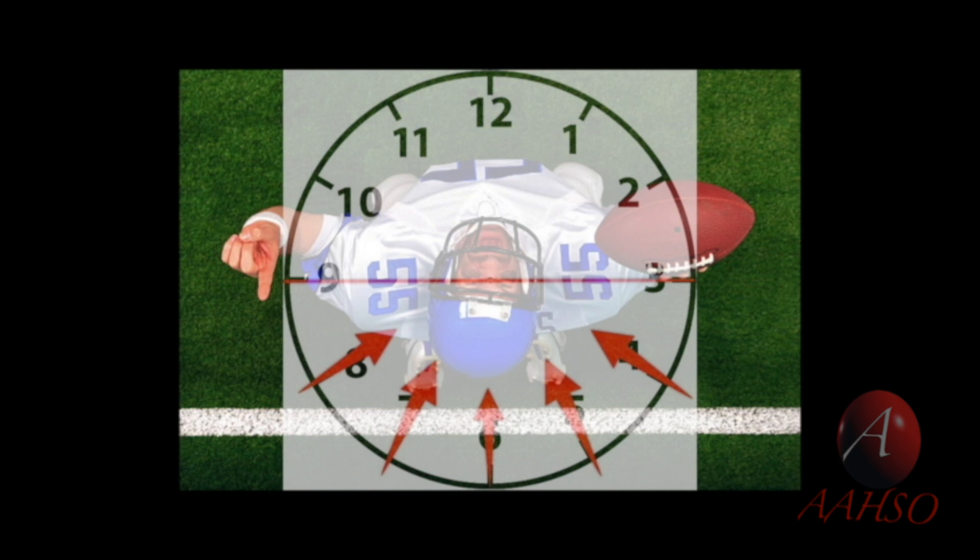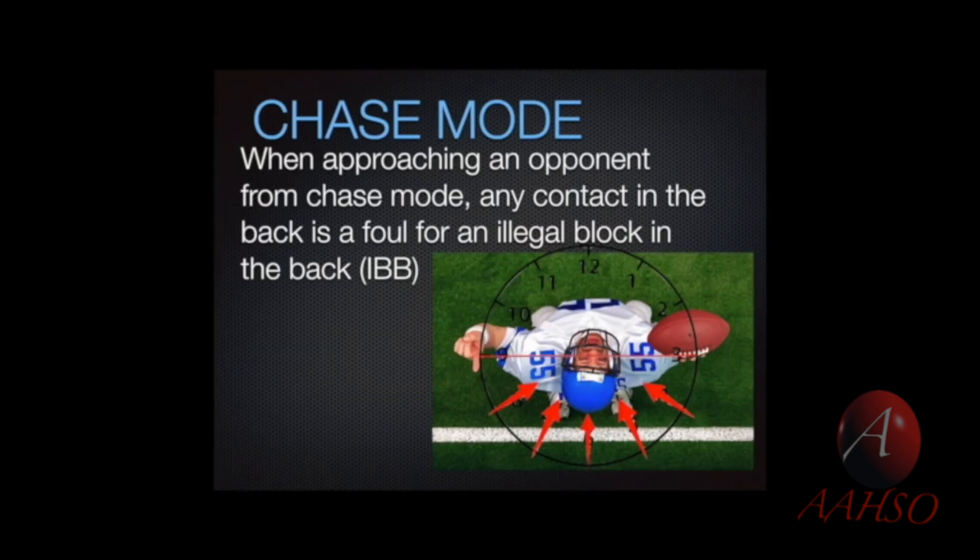Coming from chase mode — and this is the critically important part — when coming from chase mode, any contact in the back for a block is a foul. So this makes it very different. If we go to the back and then to the side but came from chase mode, that is a foul. Now if we come from 3, 9, or another position in the front and have some contact on the side and then contact in the back, that is not a block in the back because the player did not come from chase mode. Really important — I hope looking at this graphic helps.